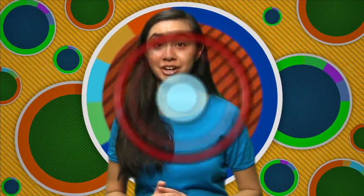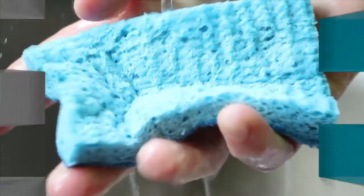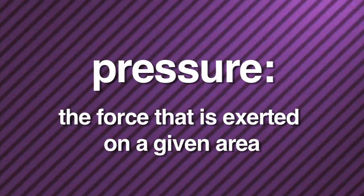We sure have covered a lot of information, but there's just one last type of force to mention, and that's pressure. When you exert force on an object, you are applying pressure. Pressure is a word to describe the force that is exerted on a given area.